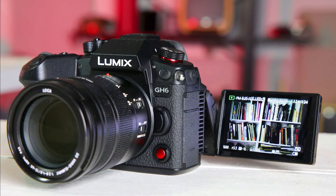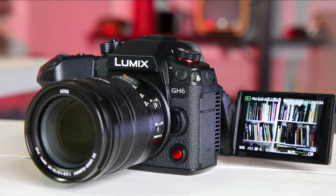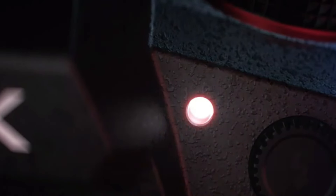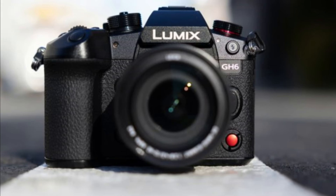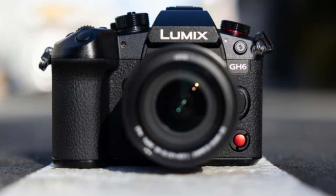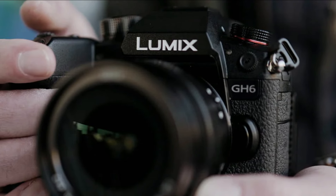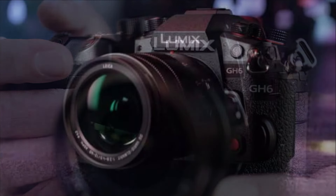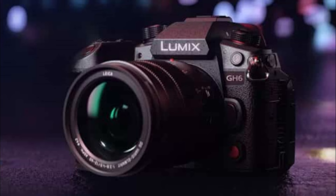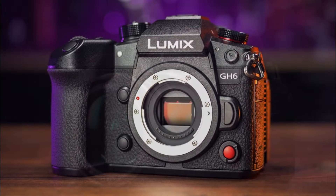The GH6 is built on a rugged magnesium alloy frame and is dust and splash proof, making it a durable option for various shooting conditions. In conclusion, the Panasonic Lumix GH6 is a versatile camera for video creators and photographers. Its unlimited recording times, 7.5-stop image stabilization, and Leica lens make it a dependable choice for both photography and videography.